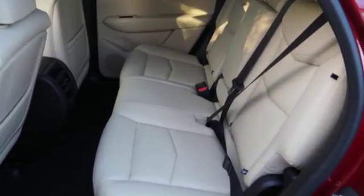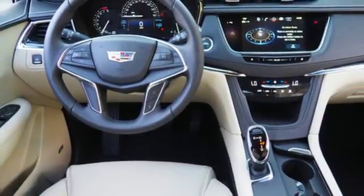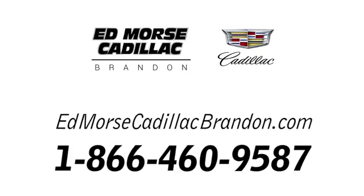Attractive and accommodating, this is your perfect match. Drive this XT5 home today. Call us today at 1-866-460-9587. For value and for service, it's Ed Mars.